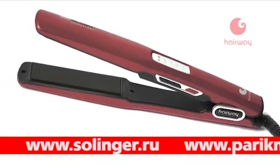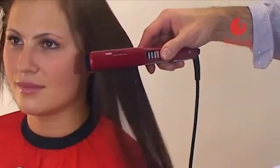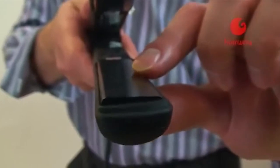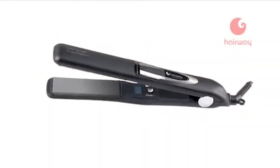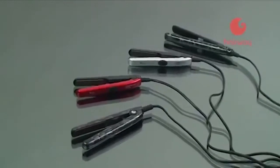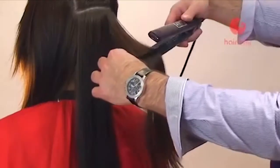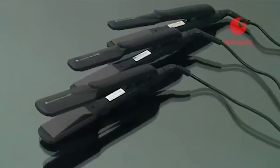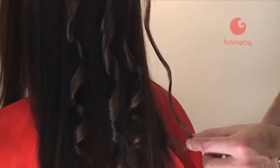В ассортименте имеются щипцы Hairway с керамическим покрытием, с добавлением турмалина и микрочастиц серебра, обеспечивающих антибактериальный эффект, — они придают волосам естественный блеск и гладкость. Щипцы с плавающими полотнами позволяют избежать заломов и придать локону привлекательный вид. Щипцы с функцией вибрации пластин равномерно распределяют прядь, а различная ширина пластин и мини-щипцы обеспечивают максимальную функциональность. Вращающийся кабель делает процесс работы безопасным и удобным.